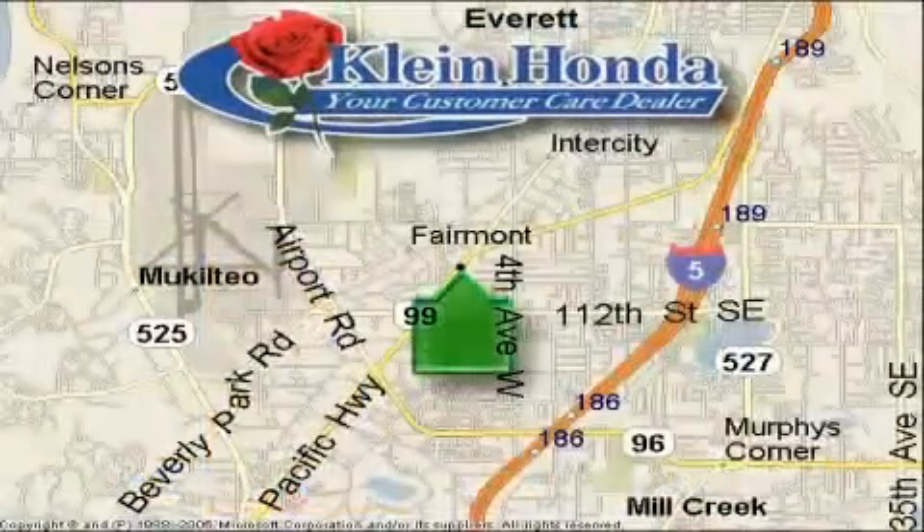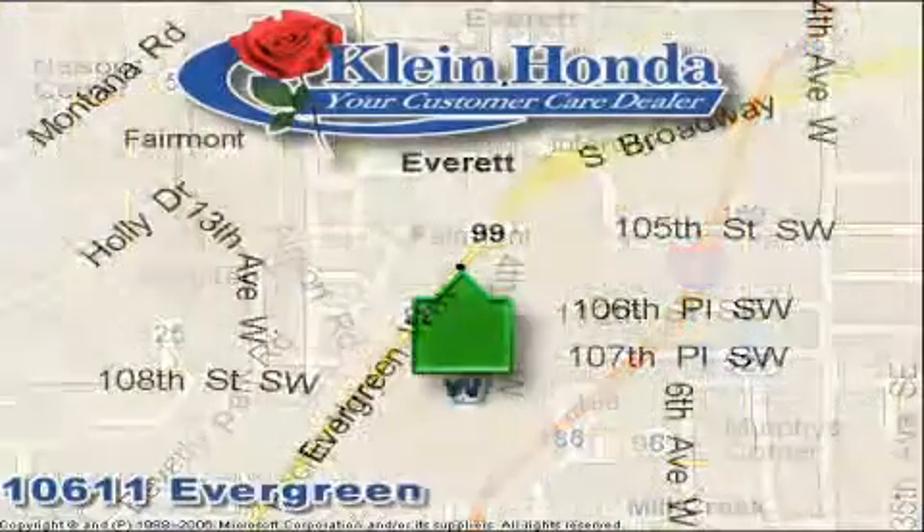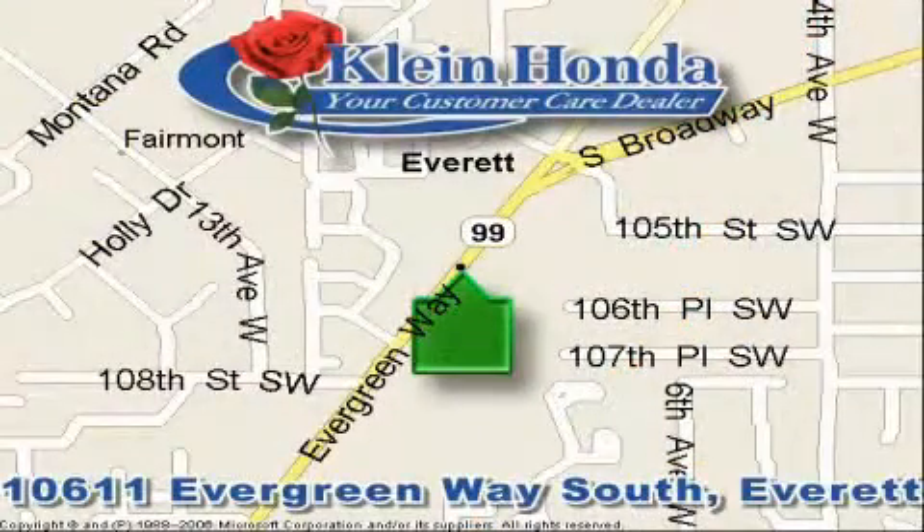Everyone at Kline Honda is ready to make your next vehicle the best one yet. Come visit us at 10611 Evergreen Way South in Everett.